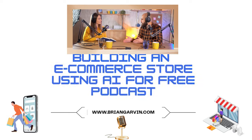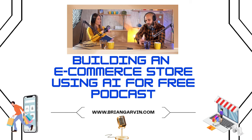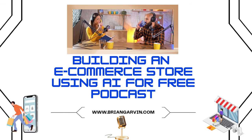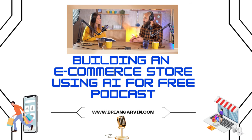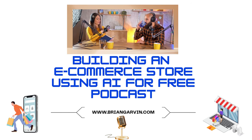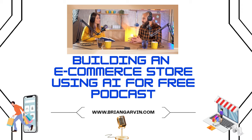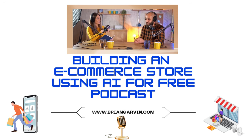Before we wrap up this section, let's touch on the importance of combining AI with human expertise. While AI is incredibly powerful, it's important to remember that it's a tool, not a replacement for your own creativity and strategic thinking. You need to be actively involved in the process — and that sweet spot between leveraging AI's power and maintaining a crucial human touch in marketing is what separates successful e-commerce businesses.